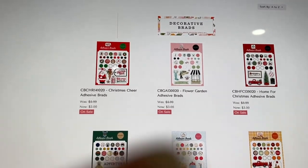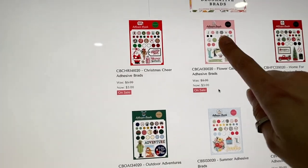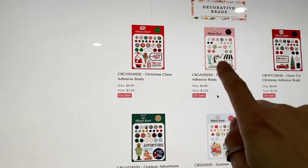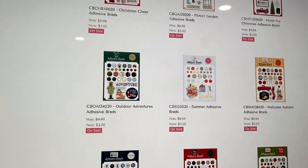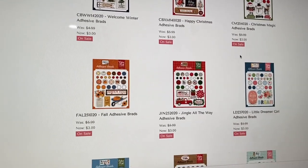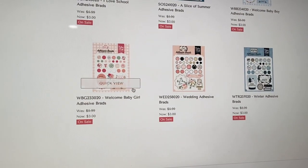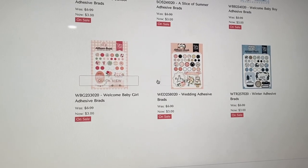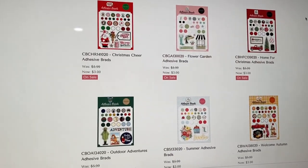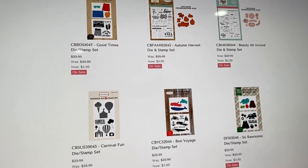They have decorative brads — the brads are adhesive and they also come with a couple pieces of chipboard and enamel dots, so you can mix and match for whichever collections you're buying. There's some wedding ones and a baby one. Then you have dies and stamp sets, which they don't always have.